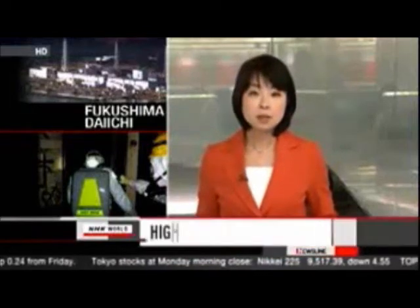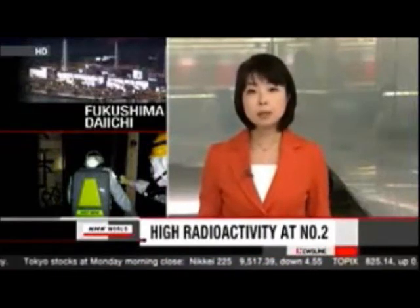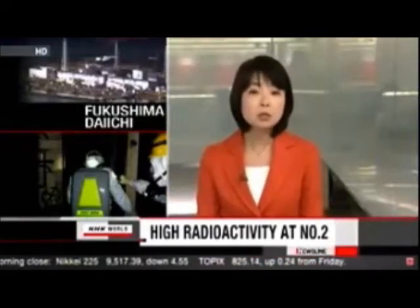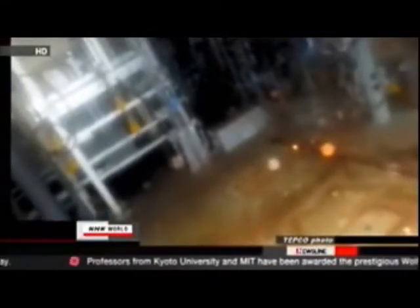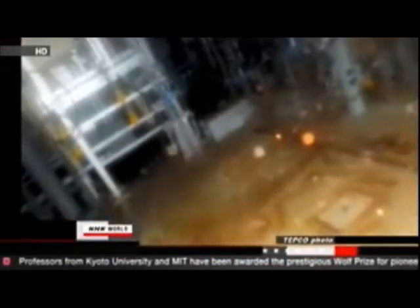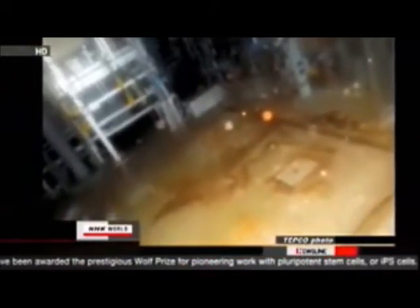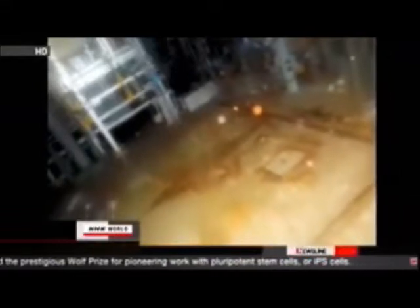TEPCO says radioactivity and humidity in the number two reactor building are high, making work inside to bring the reactor under control difficult. Workers entered the building last week to measure humidity and gauge levels of radioactive substances in the air. The results show the number two reactor building's radioactive cesium level is twice as high as the cesium level in air not yet purified in the number one reactor building.